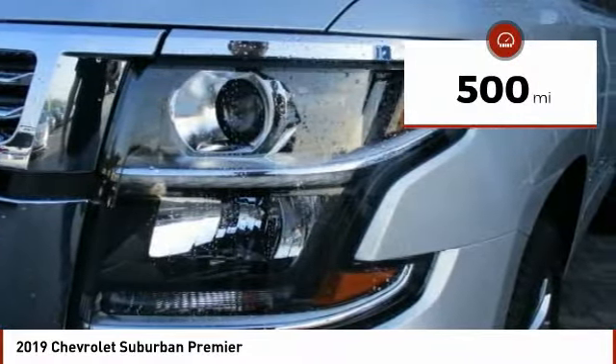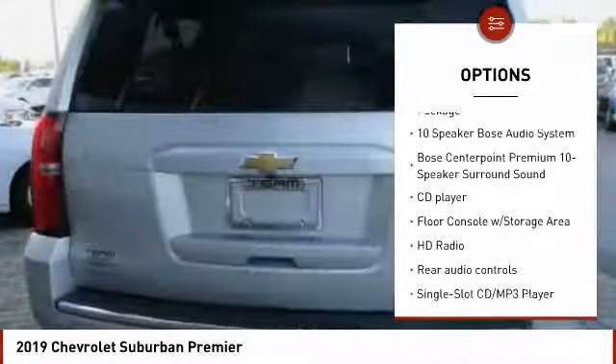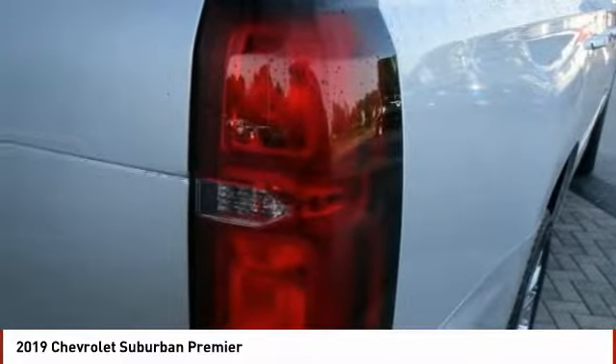Here are some of this vehicle's great options: power passenger seat, power lift gate, traction control, navigation system, air conditioning, dual airbags, power steering, remote vehicle start, heated rear seats, and four-wheel disc brakes.